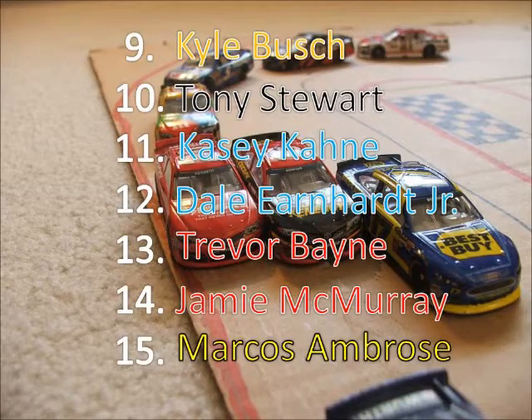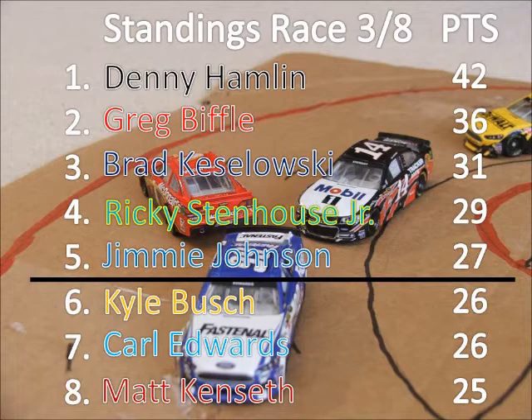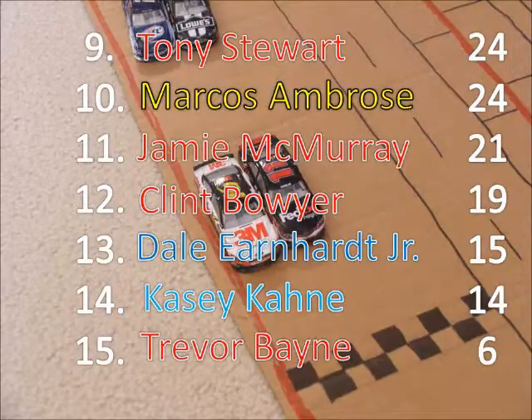Boyer needed 6th — that was a great finish that he needed. Marcus Ambrose will take a huge hit to the points, finishing dead last. Kyle Busch comes 9th. Casey Kane dropped all the way to 11th after leading part of this race. Denny Hamlin is the points leader by 6 points over Greg Biffle. With just 2 races to the chase, the race is tightening up — just 1 point separates Jimmy Johnson from Kyle Busch. Marcus Ambrose fell from 2nd to 10th in the standings with that last-place finish. Dale Earnhardt Jr. is falling down, and Clint Boyer is making his way up, but he'll have a long way to go if he wants to make it in.